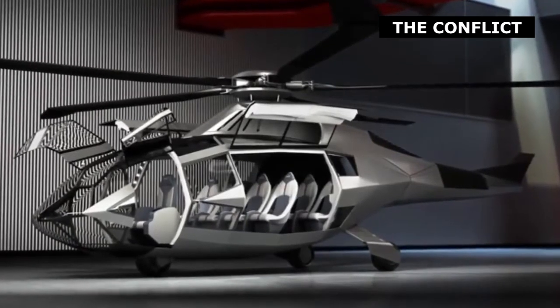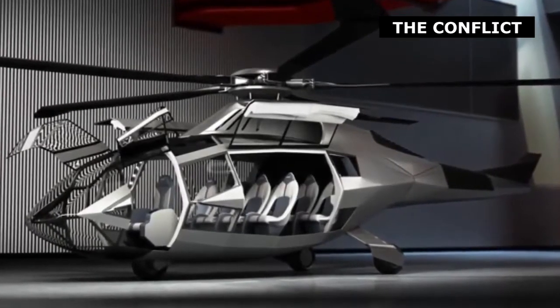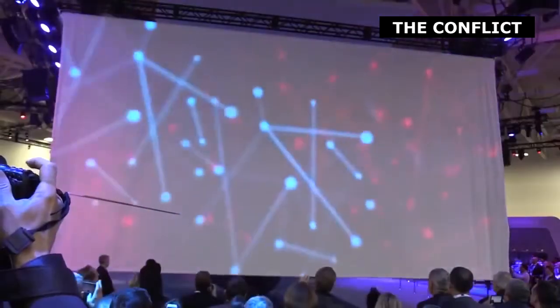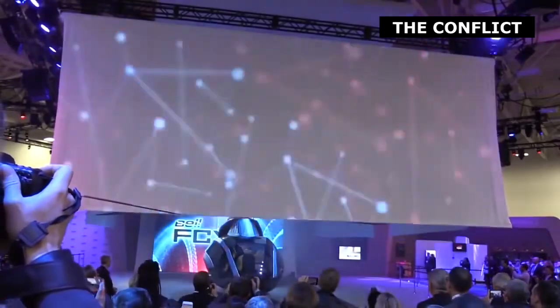Among that team's first tasks was to display visually the technologies and innovations that present a roadmap that we envision bringing to market. We thought, hey, a concept vehicle — the way the auto industry works, it really inspires your customers, it inspires your employees. So why don't we try it in the aerospace and in particular the helicopter industry and see if it does the same.